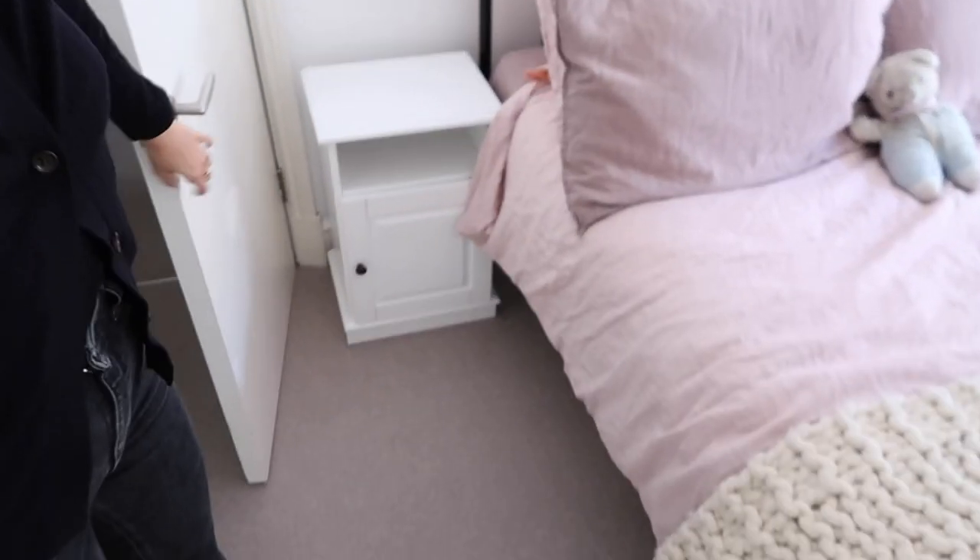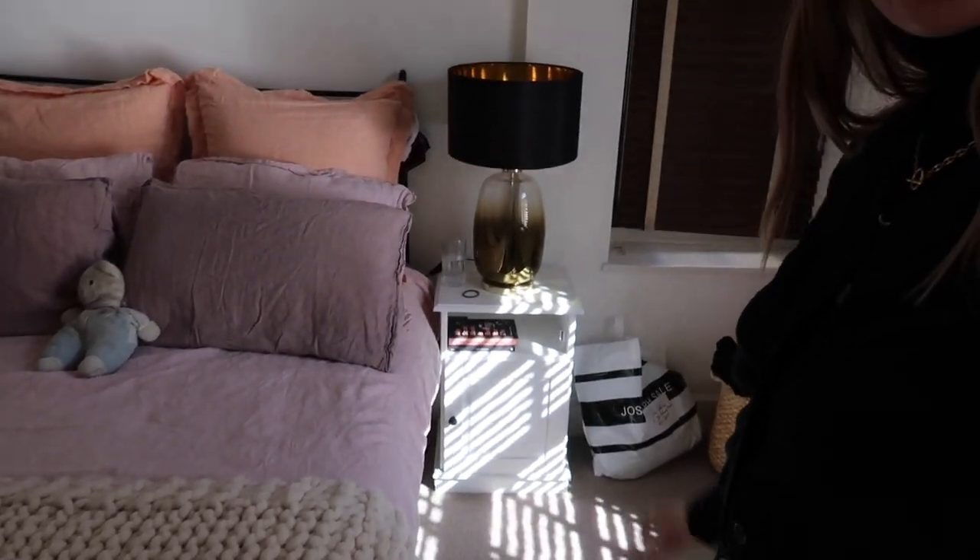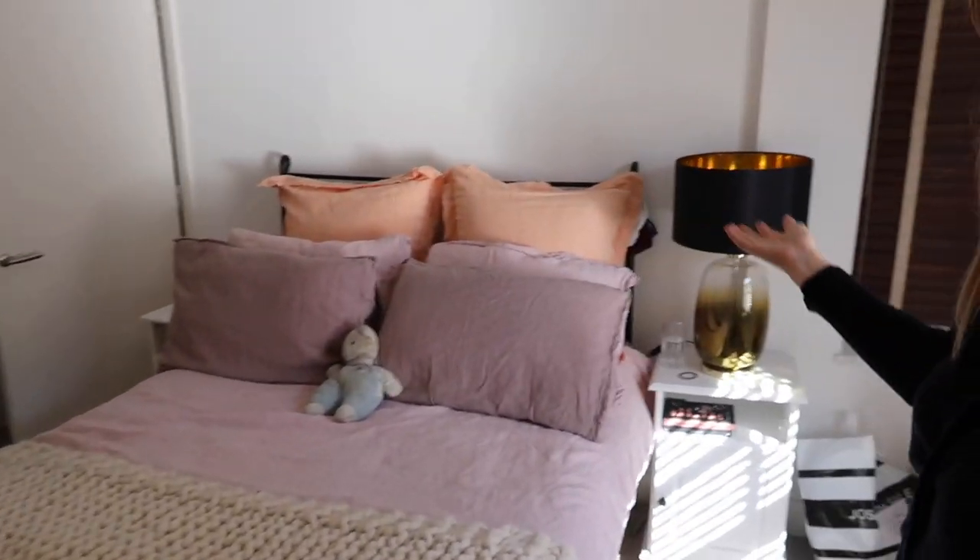Hello everybody and welcome to a vlog. I've got a cold sore because I'm so bloody run down — joyous times. When I get one of these I'm like, I need to listen to my body because it means I'm very, very run down. Last night you watched me build my bedside tables — did both and really really liking them, the ones I got from Laradu. Now I just need to get two lamps that match.